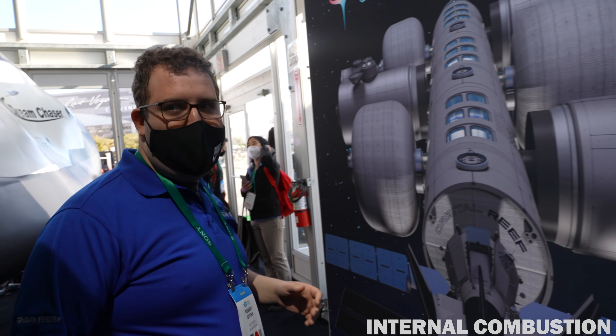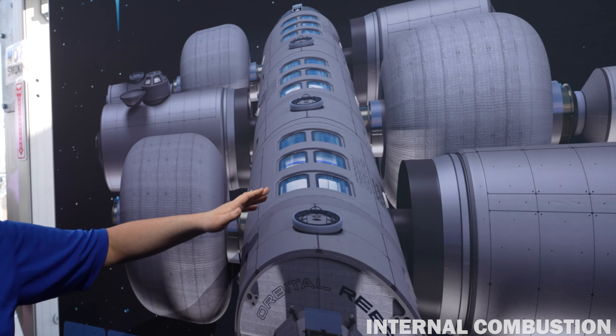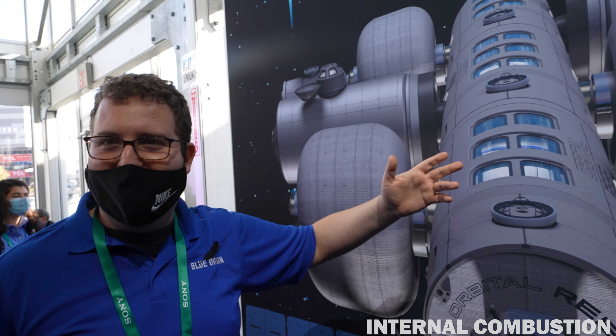What is it you do for the company, Robbie? I am the integration lead for the core modules of the life support system. That covers infrastructure for breathing, water treatment, toilet, gas storage, and emergencies.